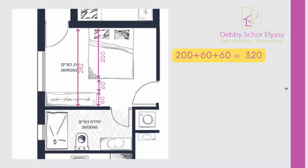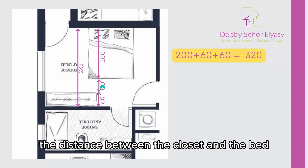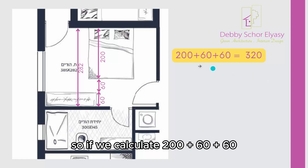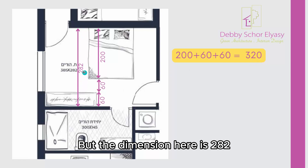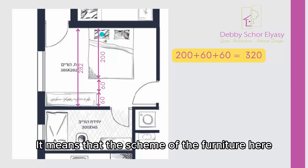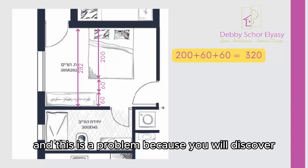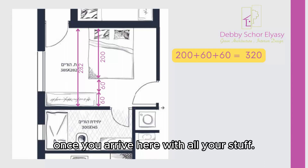I know that a bed length is 200 cm, the distance between the closet and the bed should be at least 60 cm, and the closet width is 60 cm. So if we calculate 200, plus 60, plus 60, we arrive at 320 — but the dimension here is 282. It means that the furniture scheme here is not proportional to the real dimensions; it's not done in scale. And this is a problem because you will discover that things don't fit once you arrive with all your stuff.